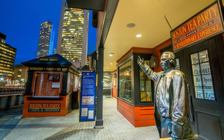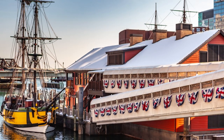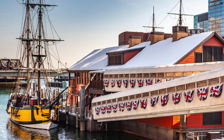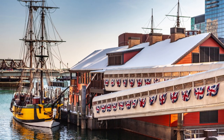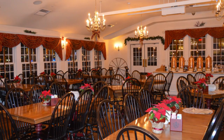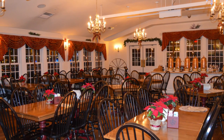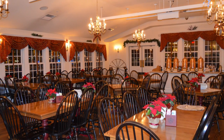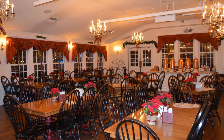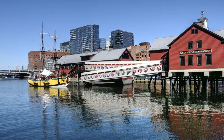Tip 3: Tea Party Museum. The Boston Tea Party is considered one of the most significant events in American history. As the culmination of a dispute between the 13 American colonies and the British mother country, Boston citizens disguised as Indians threw three shiploads of tea into the harbor basin at the end of 1773. The escalation of the conflict led to the outbreak of the American War of Independence beginning in April 1775. At the Boston Tea Party Ships and Museum, history comes alive through interactive exhibits and performers dressed in period costumes.